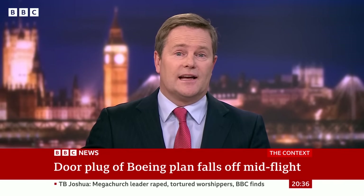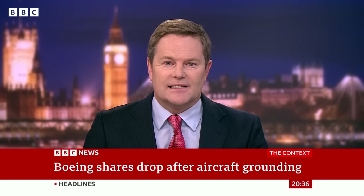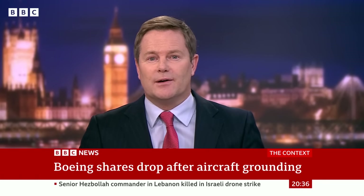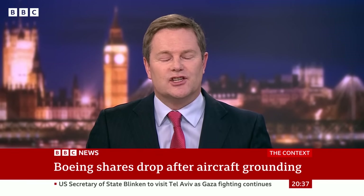The share price of Boeing has sunk 9%, wiping $13 billion off its stock market value. Alaska Air, that runs the MAX 9, cancelled 140 flights on Monday. Dr. Todd Curtis is a former Boeing safety engineer and founder of the website airsafe.com. I asked him to explain how this could happen with such a new aircraft.